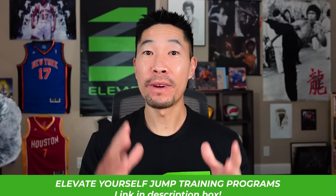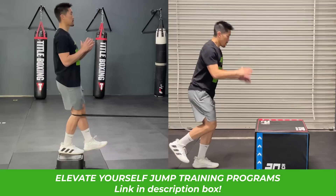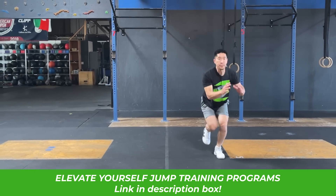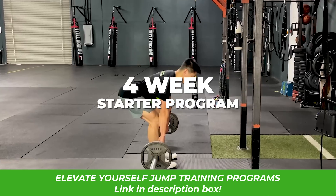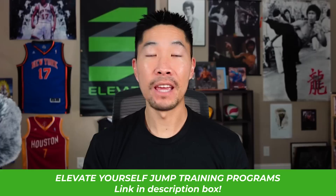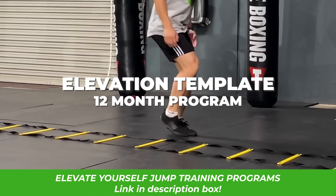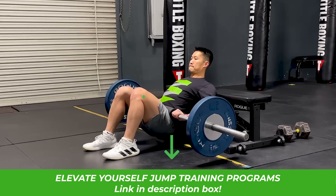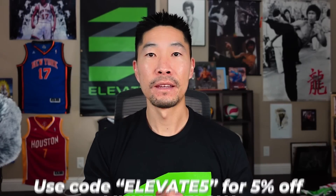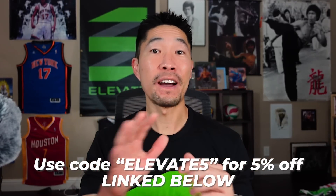Want to learn how to jump higher so you can dominate your opponent at the net? Then use my Elevate jump training programs, which include a 12-week bodyweight program that uses bodyweight-only exercises so you can train at home, a four-week starter program for those who are new to weight training and plyometrics, and the Elevation Template, which is my 12-month program that comes with over 100 exercise tutorial videos, a mobile training app, and detailed monthly workouts. Use my discount code and link below to get five percent off your program and start jumping higher today.